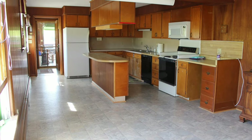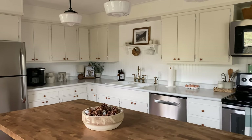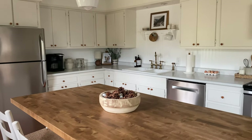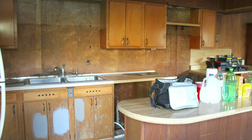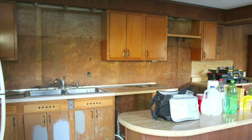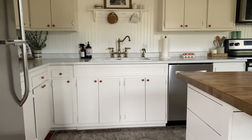Cabinets back then were not built with as much function as we see today, but they were really well made. When we did our kitchen makeover I knew I wanted to keep them and just work around them, because they truly add the perfect vintage cottage look to our house.